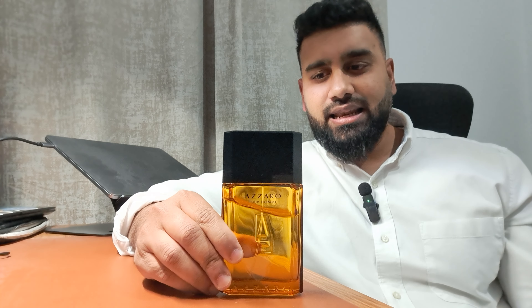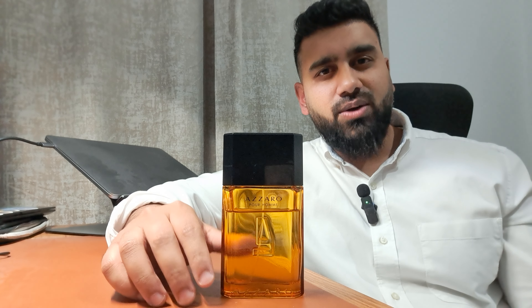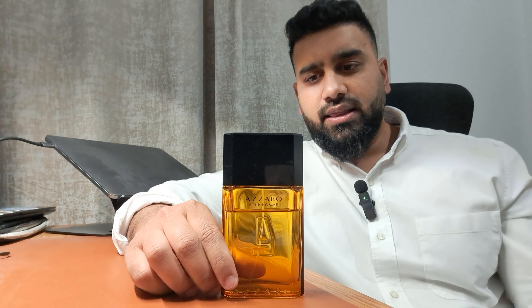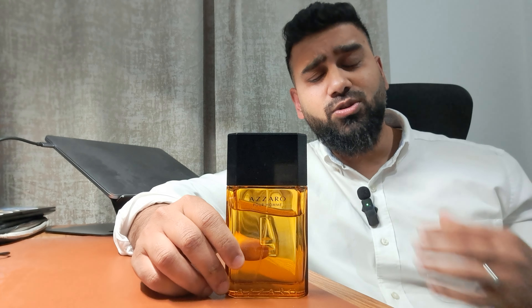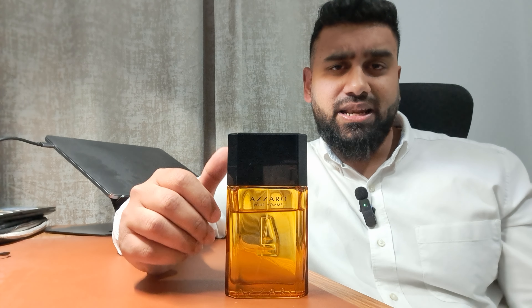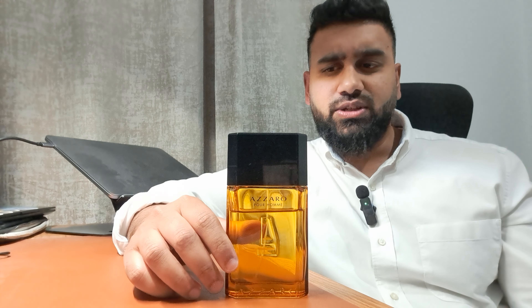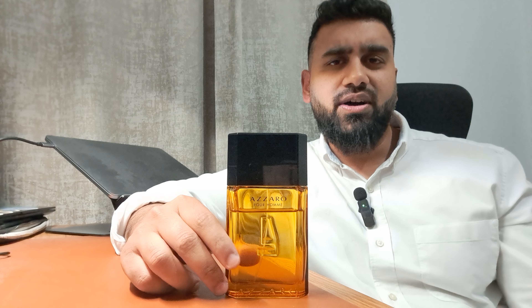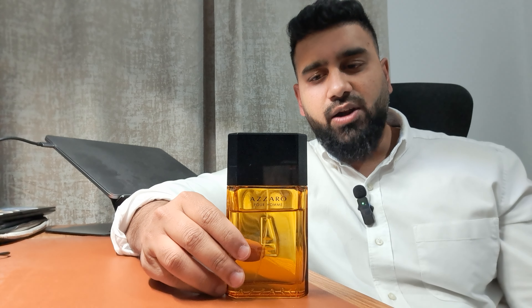In terms of performance, this lasts around six to eight hours on my skin — on average six to seven hours, though it sometimes pushes to eight. For the first three to four hours the projection is excellent — super strong and very noticeable, mainly due to the bright freshness of the opening. After the four-hour mark it sits closer to the skin on a moderate level, and by the six to eight hour mark it becomes a skin scent.